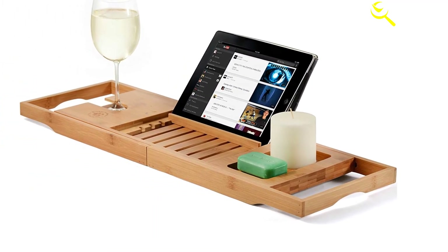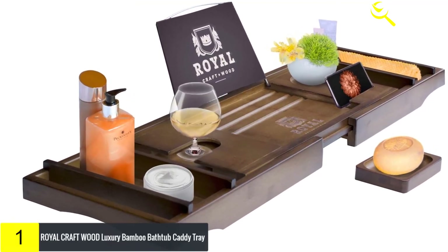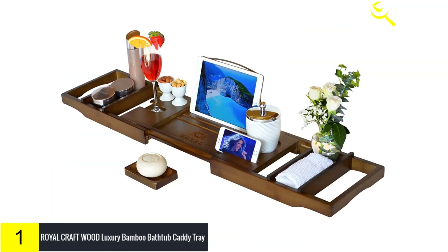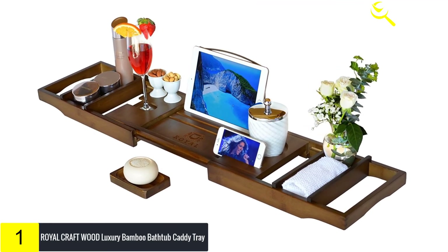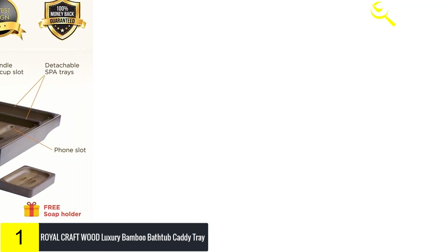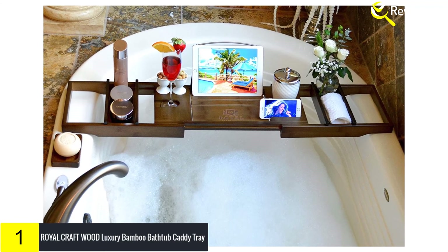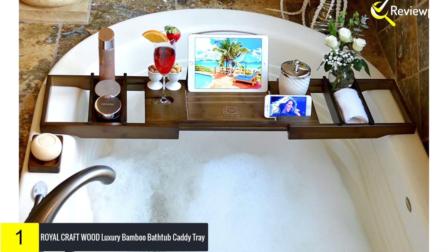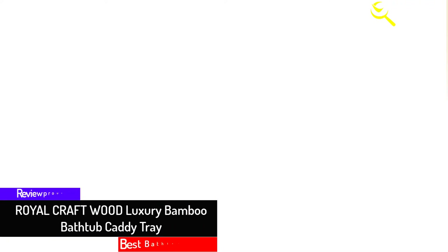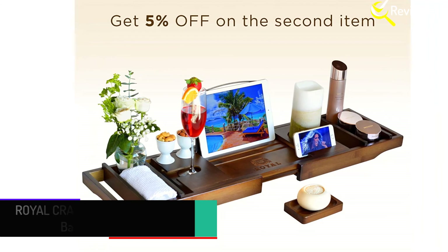And finally, at number one, we have the Royal Craft Wood Luxury Bamboo Bathtub Caddy Tray. When acquiring this amazing bath tray you can have full confidence in getting a high-quality and durable product. It incorporates a wine opening and fragrance spaces where you can place your drink while washing. It's a stylish, modern bath tray produced from solid, eco-friendly bamboo wood that is water-resistant. This bath tray measures 31 by 22 by 11 inches and weighs 4 pounds.